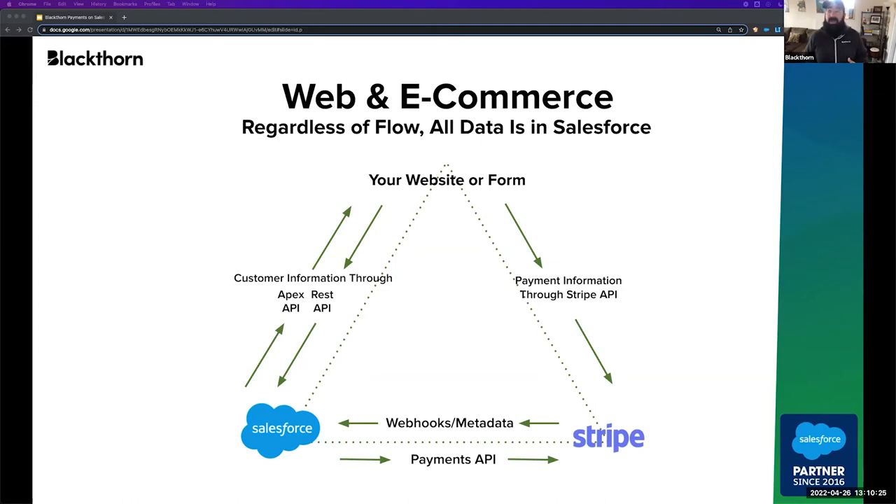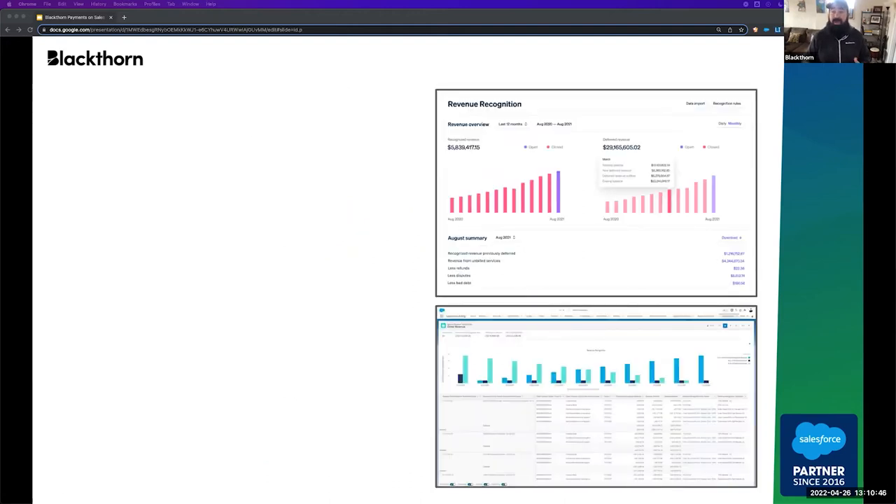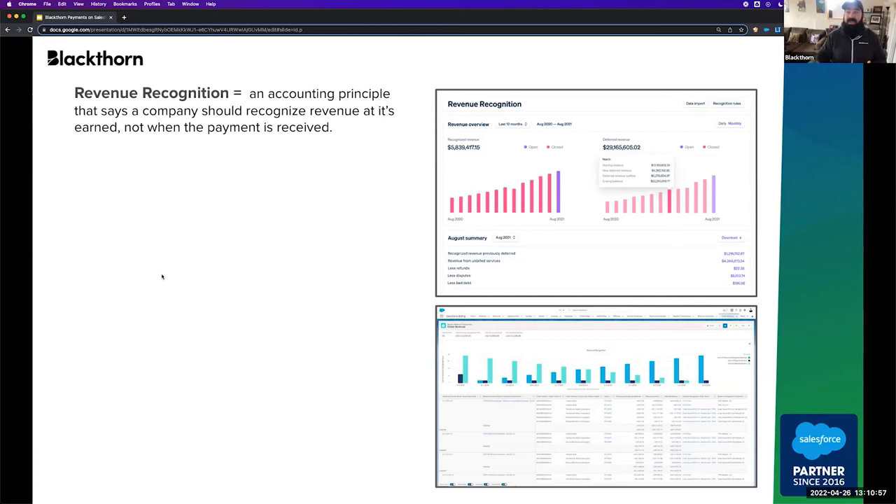Now, having all of this information inside of Salesforce is one thing — being able to see your opportunities, transactions, unpaid invoices, paid invoices, receipts, etc. But how does this help you with something really important to an accountant, like revenue recognition? Let's have a baseline definition from a 30,000-foot view. Revenue recognition is an accounting principle. Effectively, it says that a company should recognize revenue as it's earned, not when the payment is received. That's a really important principle, and it makes things easier for organizations when it comes time for audits, accountings, etc.